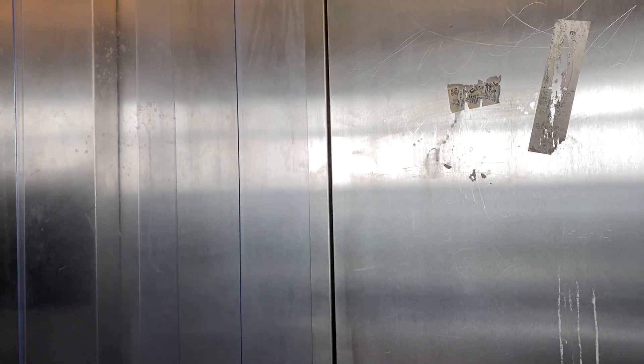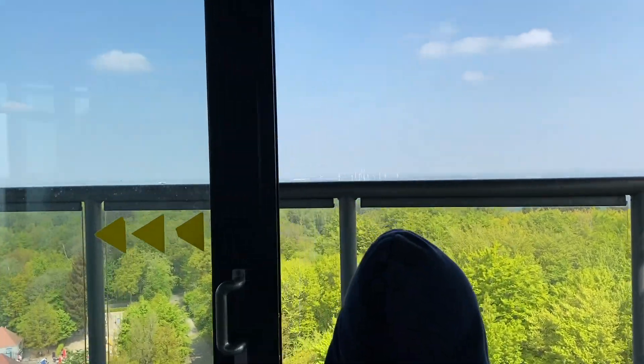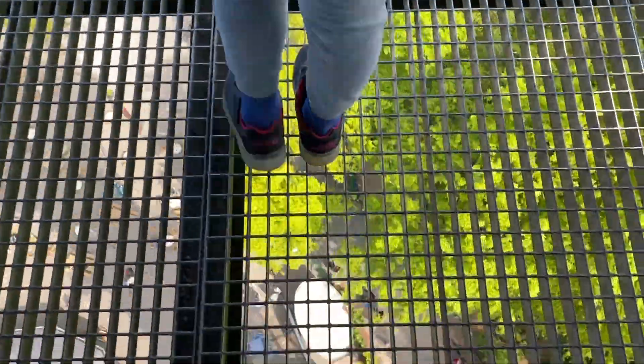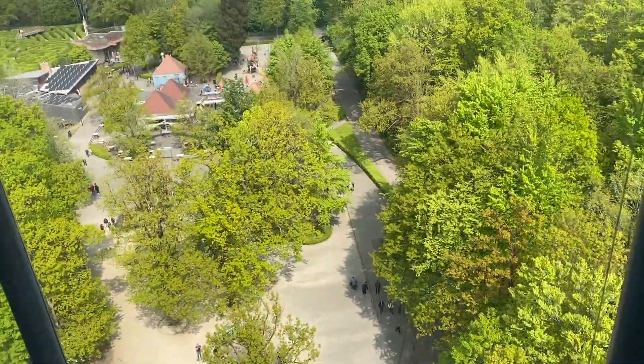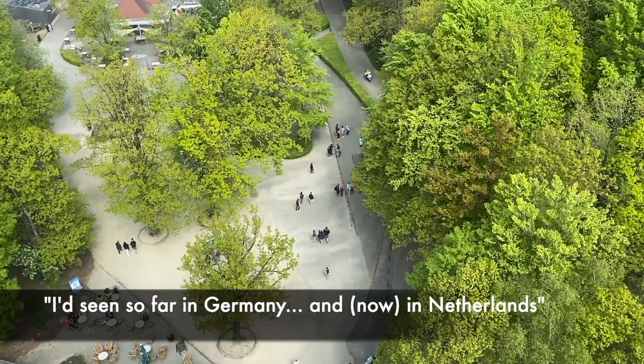All right, we're here at the top. Wow, oh my god — the view is incredible!